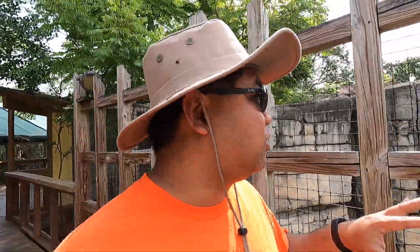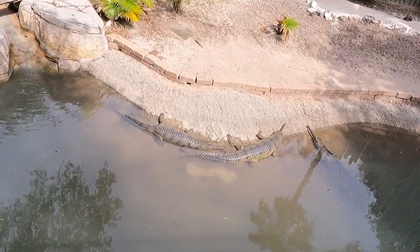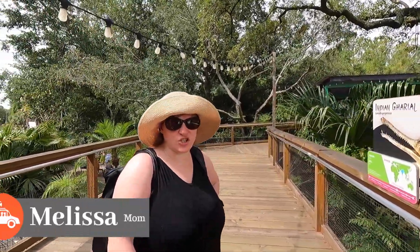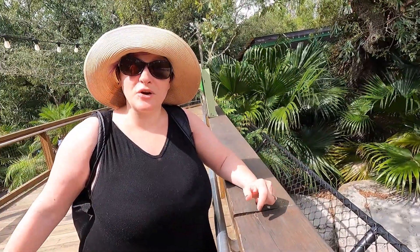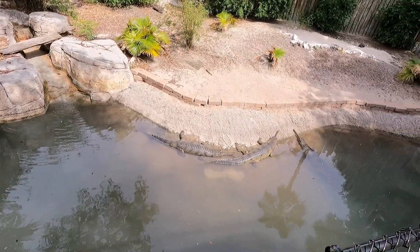We are blown away by how cool it is and how close you can get to everything. I've been to a lot of different zoos, and I really like how they've set everything up. These crocodiles are from India — they have a weird, almost bird-like snout. They're critically endangered and can grow up to 20 feet in length, making them one of the largest species of crocodilians in the world.